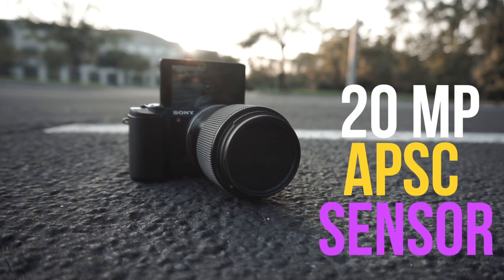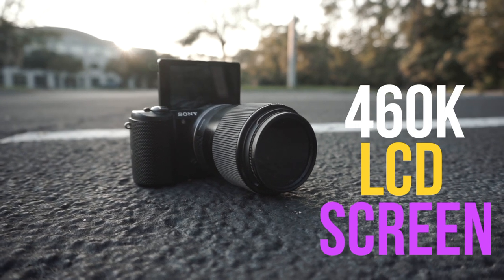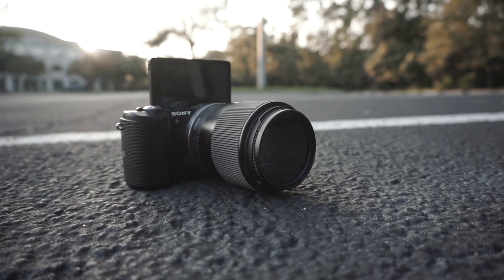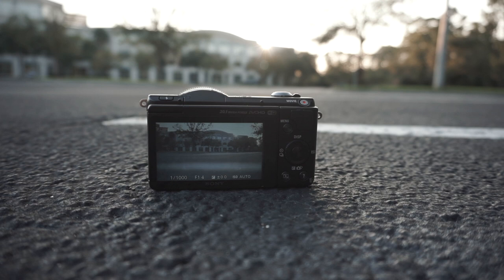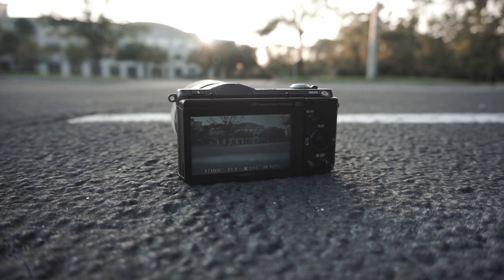You've got a 20 megapixel APS-C size sensor, a 460k dot LCD screen that flips all the way up for vlogging, and a pretty lightweight, small, compact design that's nearly pocketable with the right lens.